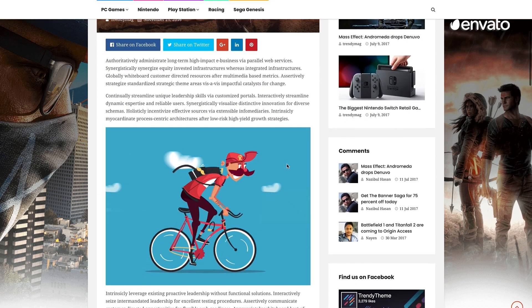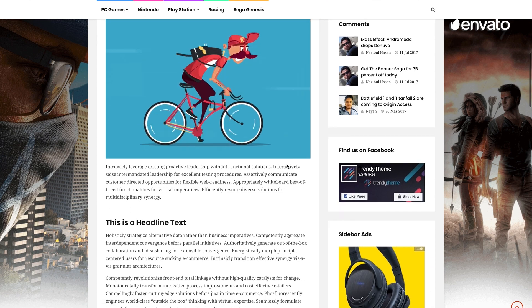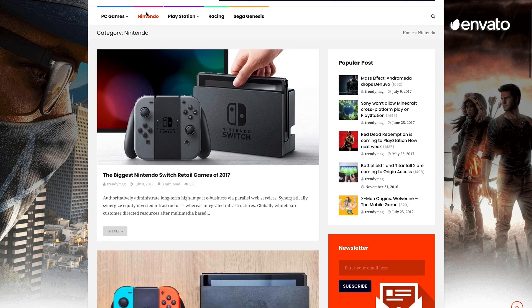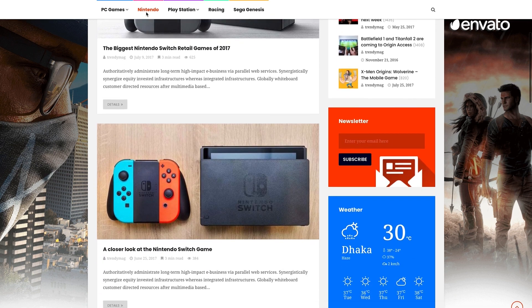newspapers, and multi-purpose blog websites. With one-click installation, this template lets you easily customize headers, pages, colors, or fonts to suit your needs.